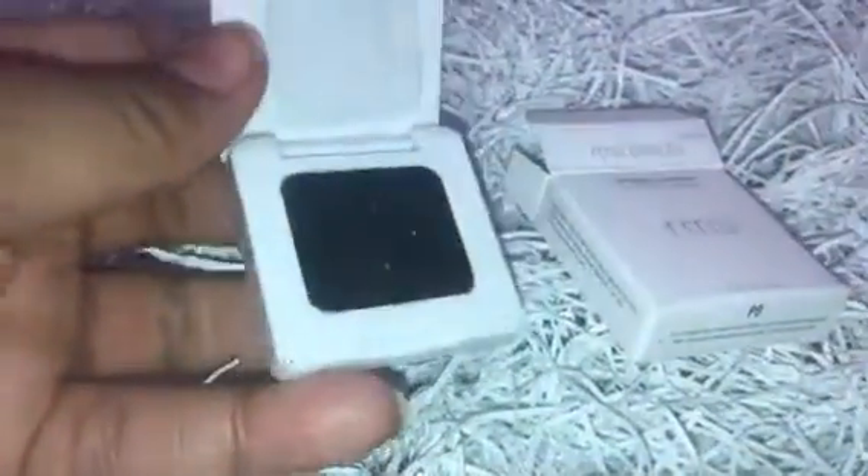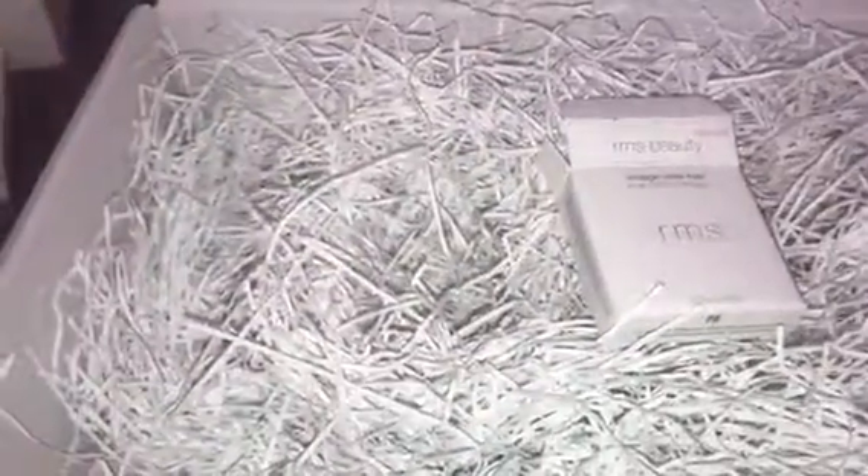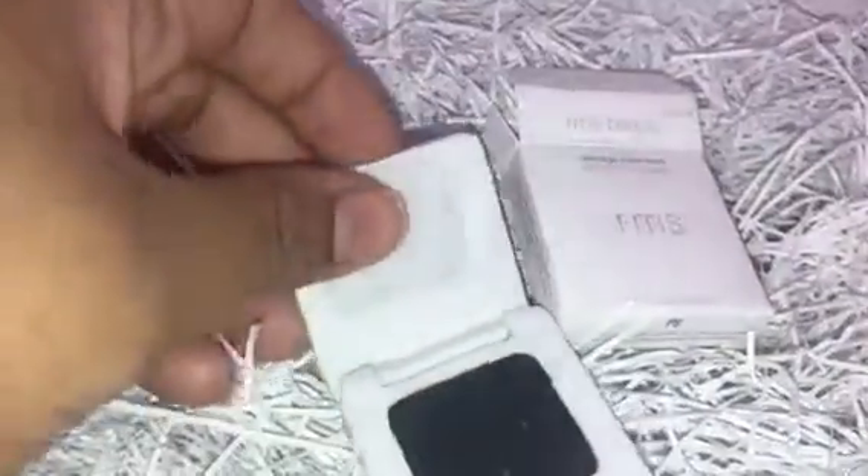This is such a pretty color. This is the vintage cake liner, which is the eyeliner — I think there's only one color. It looks black. When I opened it, it was a little dirty from the sides and there was all this black powder, but you can see that on my fingers from wiping it.